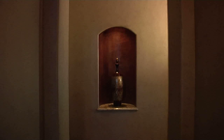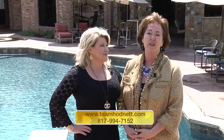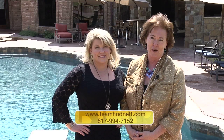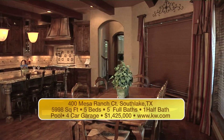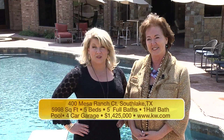Everywhere you look, there are custom features and details that make this home extraordinary. For a private showing of 400 Mesa Court in Southlake, please see the phone number and website below. It's five bedrooms, five and a half baths, just under 7,000 square feet, four-car garage on almost 0.7 of an acre. You may discover that you can't live without it — and this just might be the home you want to own.